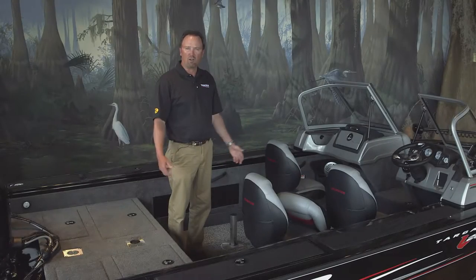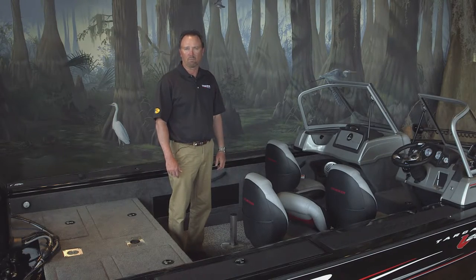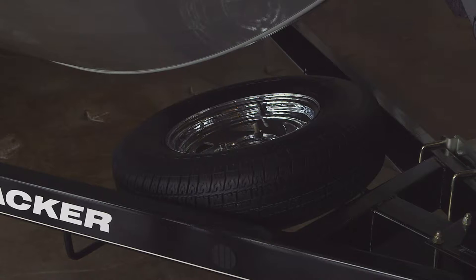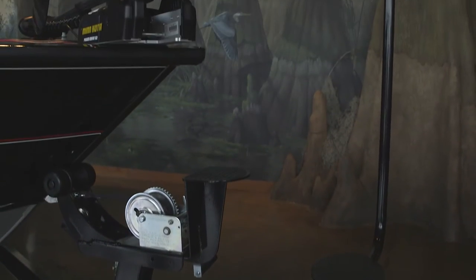Now that we've seen all the great interior features, let's step outside and check out the trailer. The trailer for the Tracker Targa 20 is custom built at our manufacturing plant to match the boat. It features a tandem axle trailer with brakes on a single axle, super lube hubs, and GalvaShield protection. Also standard is a spare tire carrier, swing-away trailer tongue, and padded boarding steps with safety handle.